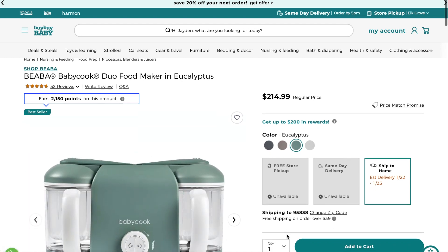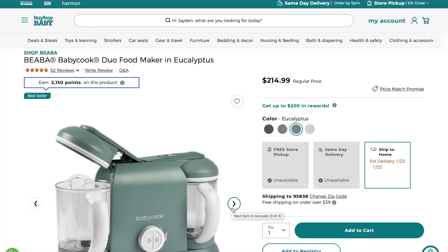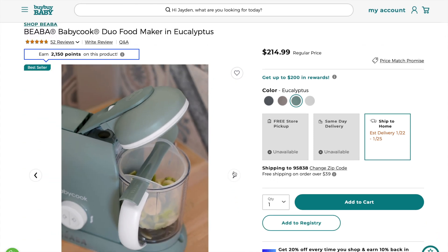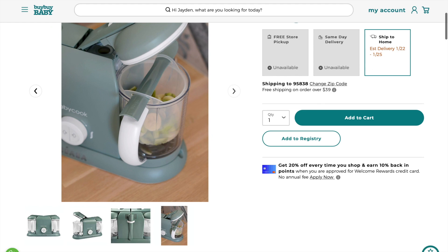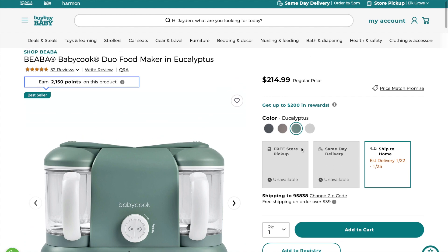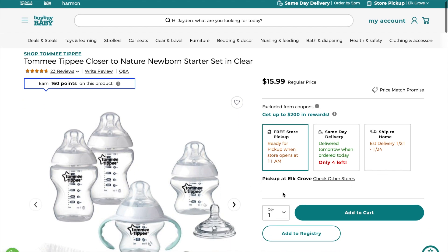Next up is the BÉABA baby cook machine — I'm so excited about this. It's the Duo food maker and I want it in the color eucalyptus. It steams on one side and purees on the other, and you can buy little baggies on Amazon and meal prep for your baby. I know it'll be hard when I'm tired, but I'm really going to give it my best shot. My boyfriend wants to make sweet potato purees and I'm all for it!